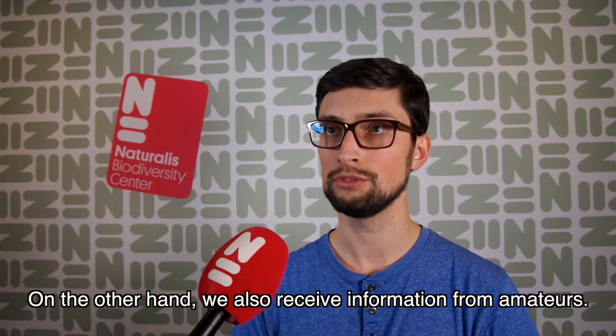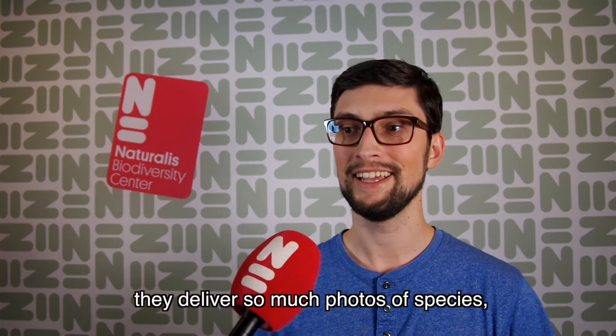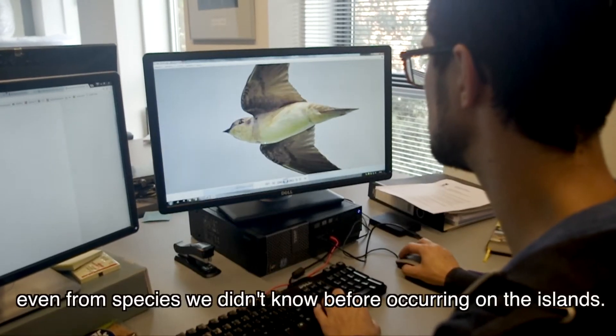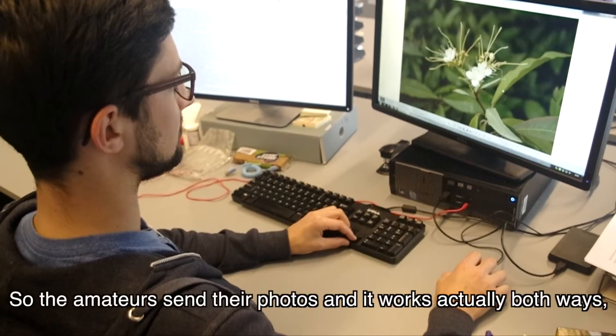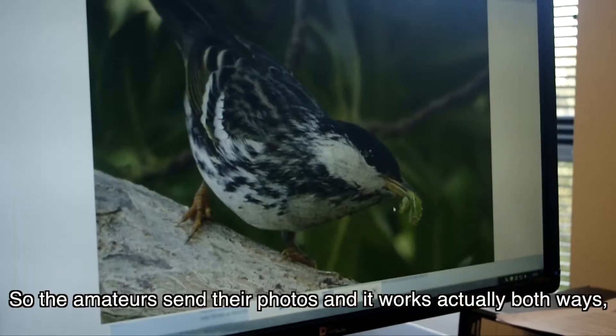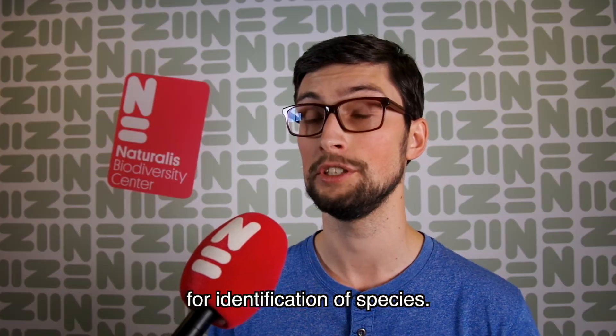On the other hand, we also receive information from amateurs. This is an interesting part, actually — they deliver so many photos of species, even from species we didn't know before occurring on the islands. And that's just awesome. So the amateurs send their photos, and it works actually both ways. They send it, but they can also use photos on the website for identification of species.